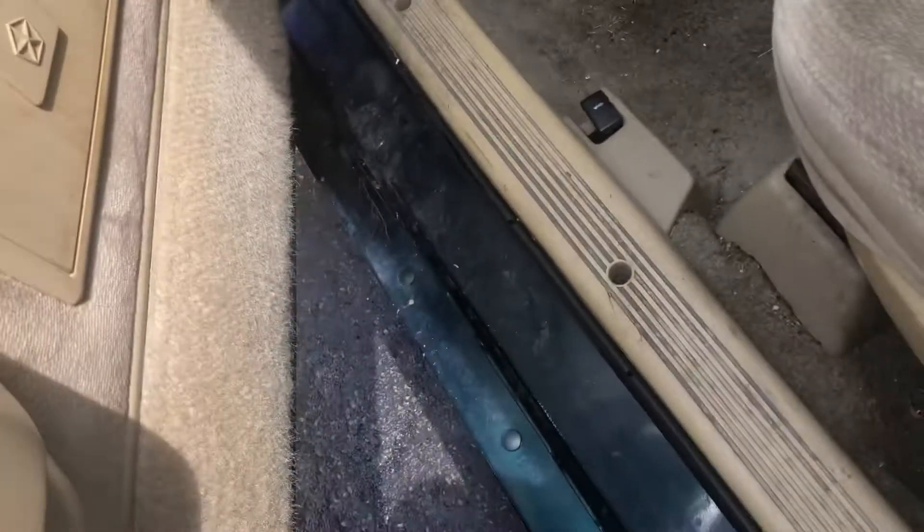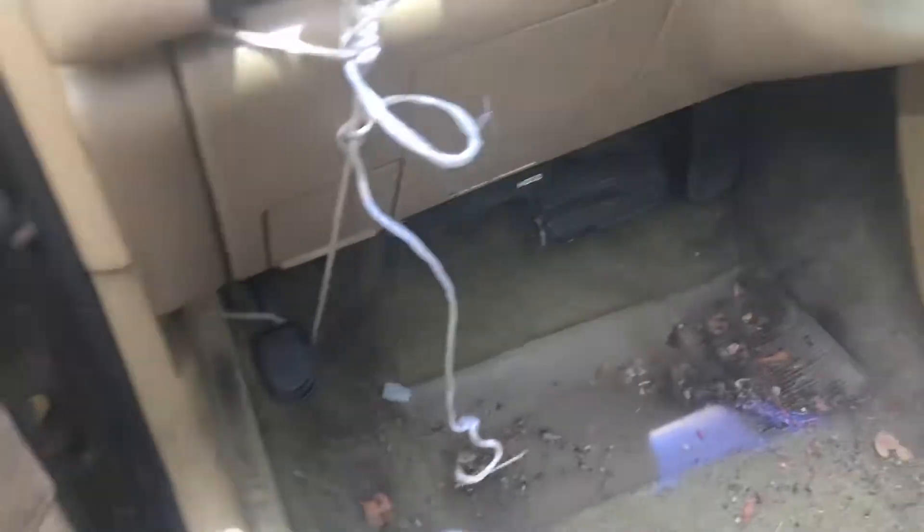This is a 1993 Plymouth Sundance. It's got power locks, power windows, delay wipers, and cruise control. The vehicle had 120,000 miles on it.